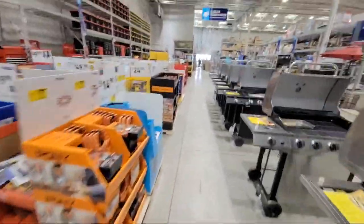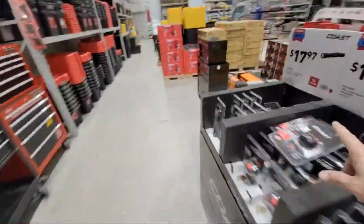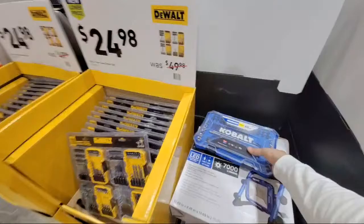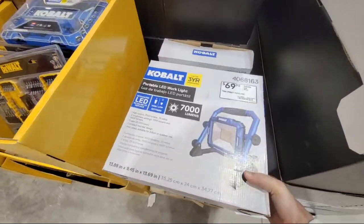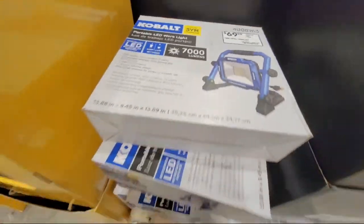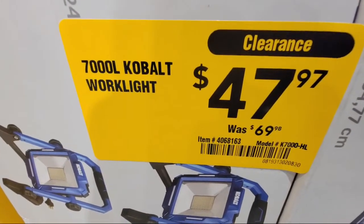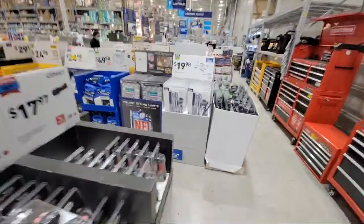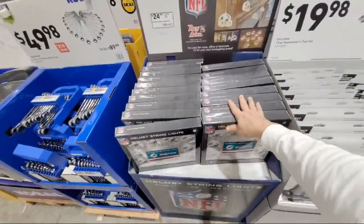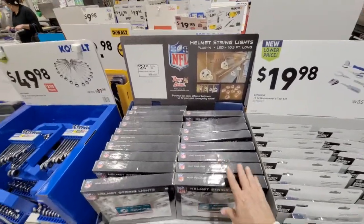There was one other Cobalt light I wanted to show you. This is a plug-in one that does 7,000 lumens. When they first put these out in October they were $69.98 and I said don't buy it at that price because it was already going to clearance. Now this is comical - those of you who know how bad the Dolphins have done this year, I think maybe they sold one string of Dolphins lights at $24.99. Are you nuts?